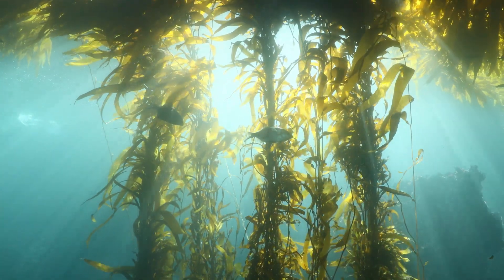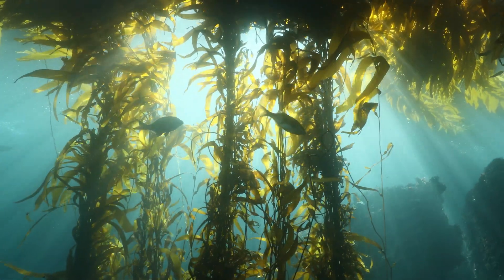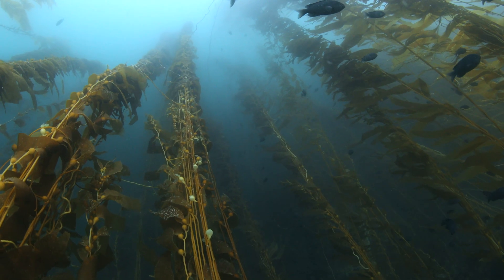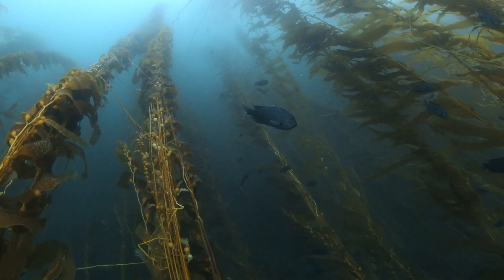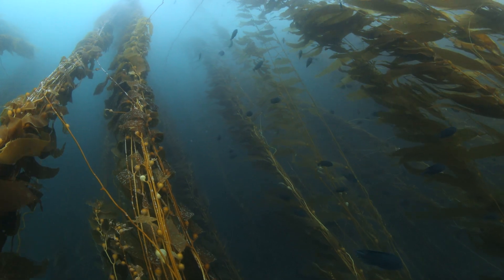When the environmental conditions are right, kelp can grow at incredible speeds, sometimes as fast as 18 inches per day. And like their terrestrial counterparts, they can stretch high above the forest floor, reaching up to 150 feet tall from their holdfast to their tallest leaf.